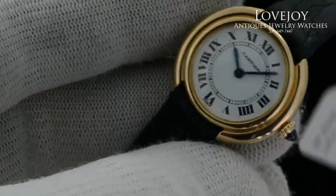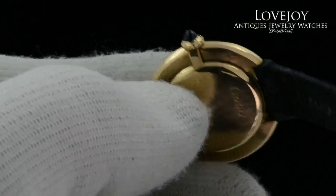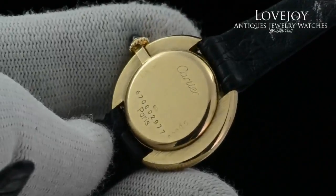There is no box for this particular watch; however, it has just come back from full inspection and certification from our master watchmaker, and is guaranteed to be 100% authentic Cartier. It of course comes with a full one year warranty from Lovejoy Antiques.